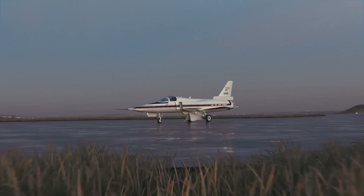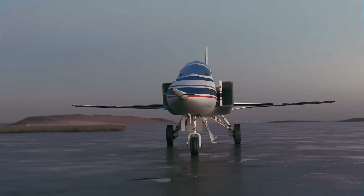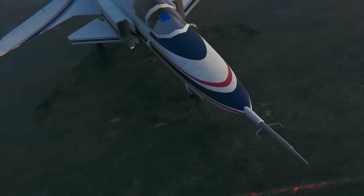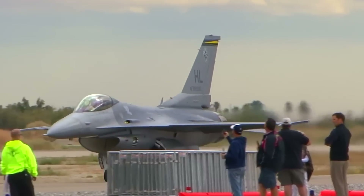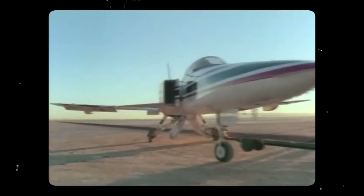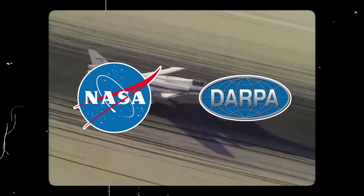This is where the X-29 comes in. The best materials the Nazis had available during World War II were aluminium, but flash forward a few more decades and there was a new hot material that people couldn't get enough of: carbon fibre. After losing the lightweight fighter program to General Dynamics, Grumman decided to explore new technology and create a better fighter for the future. They secured funding from DARPA and NASA to build a new test bed for experimental technologies, namely the forward-swept wing design.